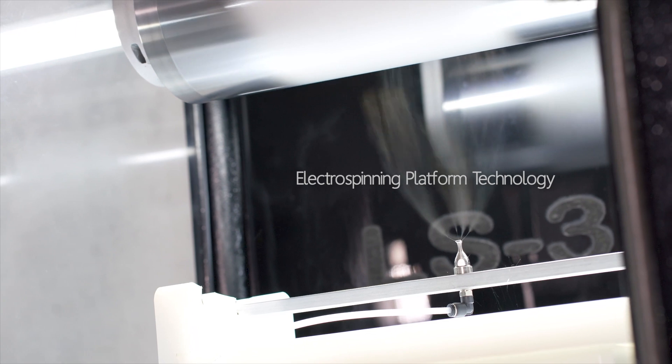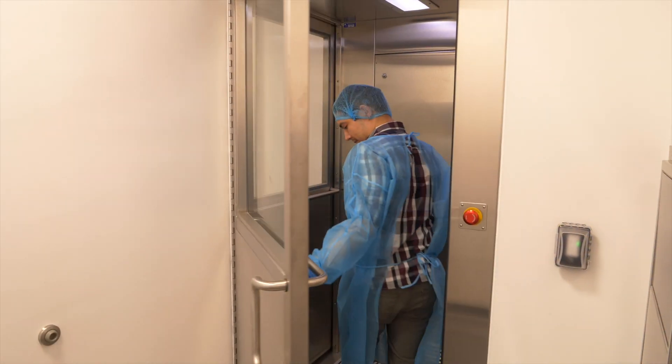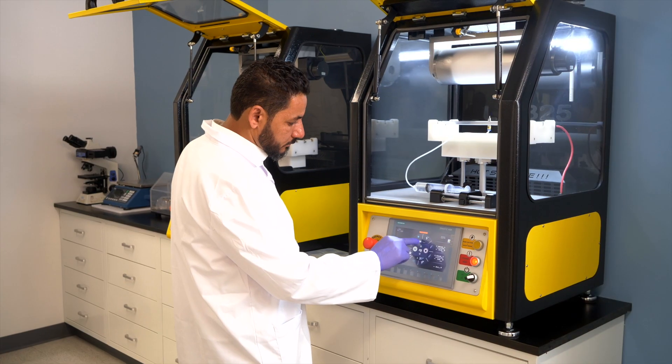By using that platform technology, we aim to accomplish our vision of becoming a leading contract manufacturing and R&D development provider for nanofiber services.